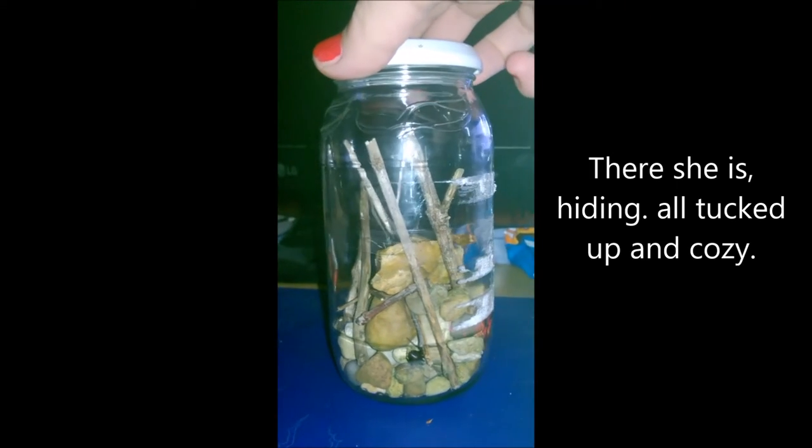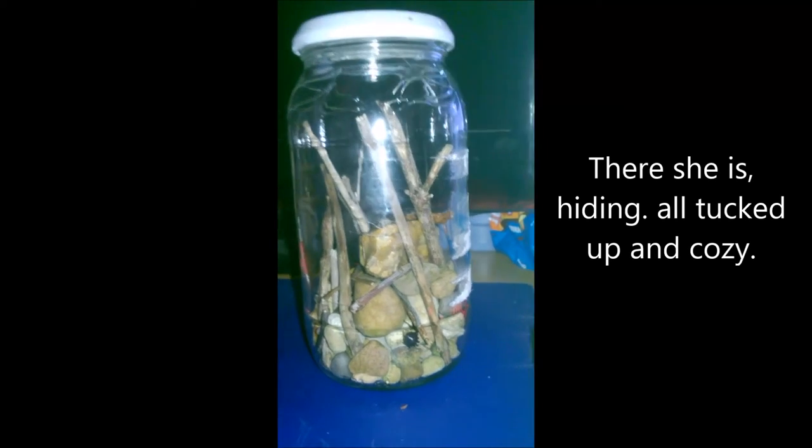There she is, hiding, all tucked up and cosy. You can't see me — I is a rock with legs.